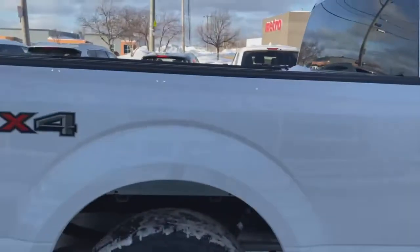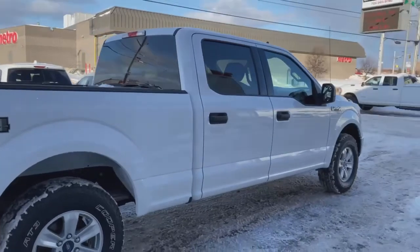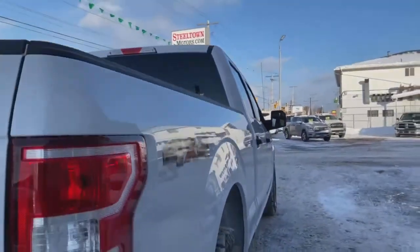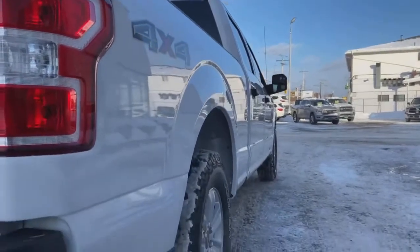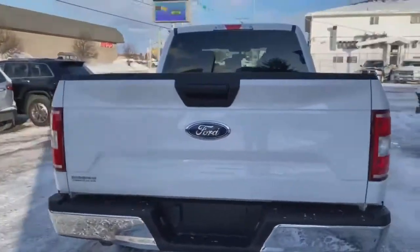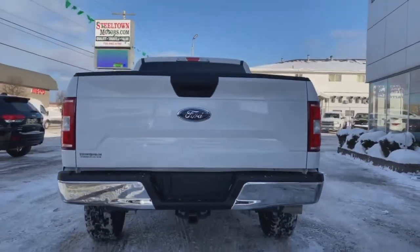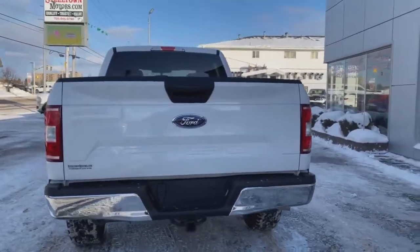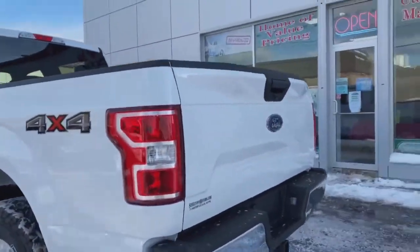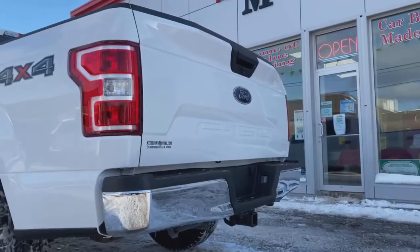Nice full-size box. Beautiful Tricote White paint — absolutely no dents, bumps, or bruises. Check out that sight line from the passenger side, just an amazing shape. Check out the angle from the back — you get that F-150 embossed badging there. Nice and clean, no dents in the fender, no dents in the bumpers.